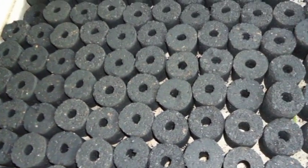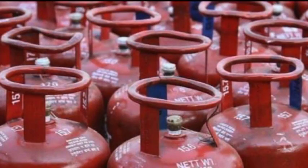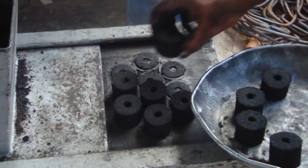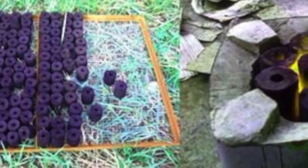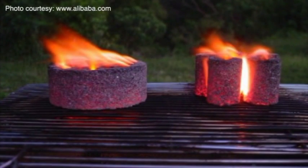As an energy source, charcoal briquets can replace a sizable amount of the expensive household fuel — LPG, kerosene, and electricity. Because they are compact and uniform-sized, some users prefer briquets as they are less messy and easier to handle than ordinary charcoal. They are also easy to ignite, slow burning, emit intense heat, and are almost smokeless when burning.